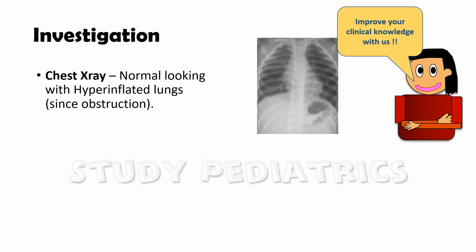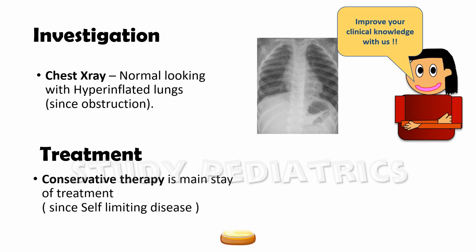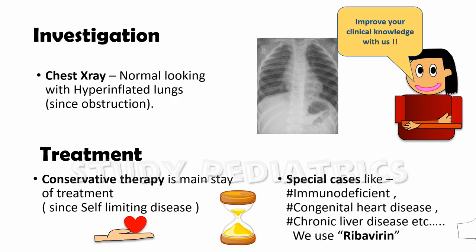Since acute bronchiolitis is a self-limiting disease, conservative therapy is the mainstay of treatment. However, in special cases such as immunodeficient patients, congenital heart disease, or chronic liver disease, ribavirin can be used as an antiviral drug.